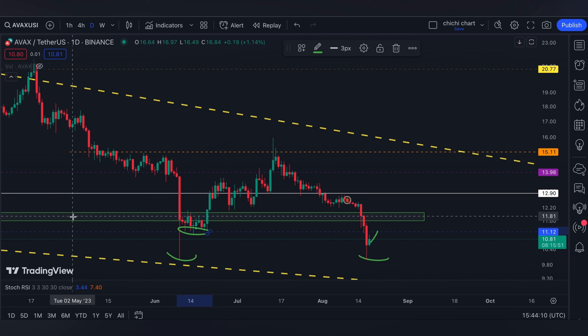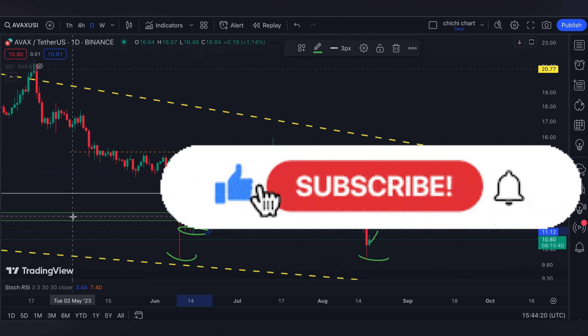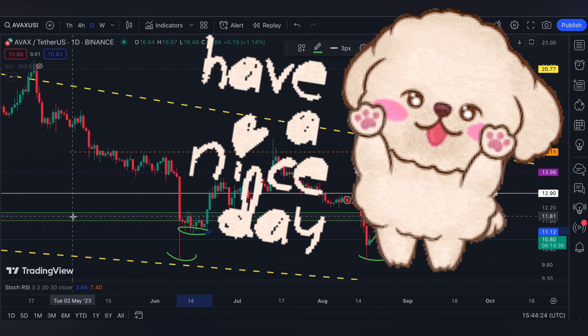For now, that's it for a very quick update for AVAX. If you like this kind of content, please like, subscribe, and comment down below. If you have some coins for me to chart, click the notification bell so you would be updated on new videos that I'm gonna upload. Thanks for watching and have a nice day.